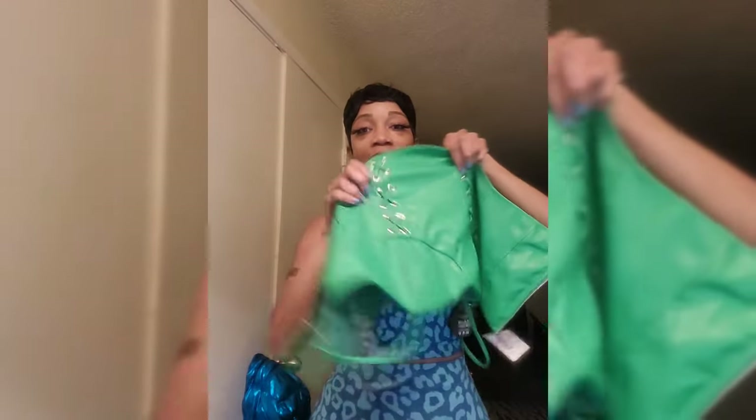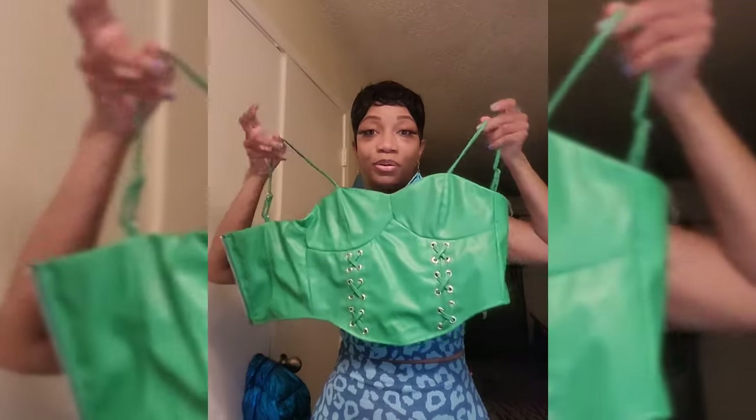Y'all saw me try them on in the store — let's just try them on for real. Y'all saw this little top so I'm going to try it all on together. Faux leather top was $5.99, the bank was $2.99, and the pants were $10.99 — well $11. Y'all know I'm supposed to round up. Okay, let's get it!